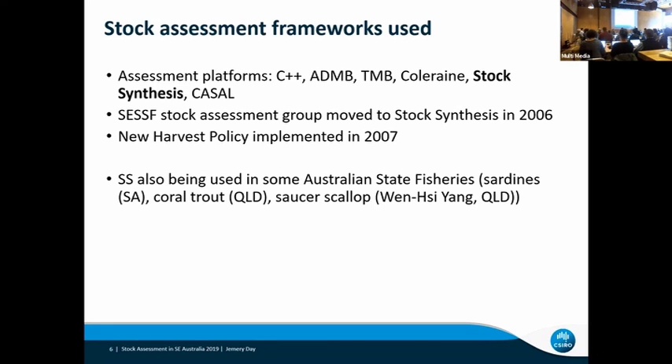As I said, not all species use Stock Synthesis. If you want to know about sharks, talk to Robin Thompson, who'll be talking later in this workshop. There are other species we've used Stock Synthesis for and moved away from — in particular, Patagonian toothfish, where we did use synthesis for many years, but we've just moved to a TMB model.